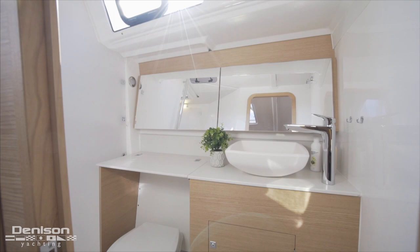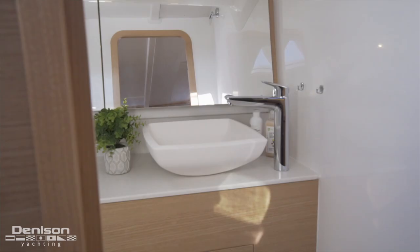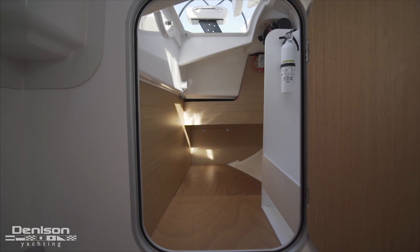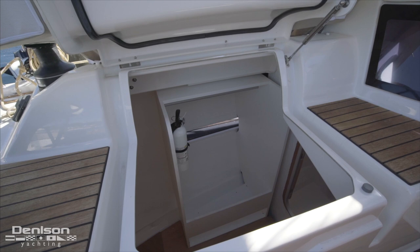Moving to the port side we find the oversized head and private shower stall. This shower stall is one of the biggest in the Dufour range. Behind the shower we find access to the deep lazarette storage, which has a hanging locker and lots of space for sails or other cruising gear.